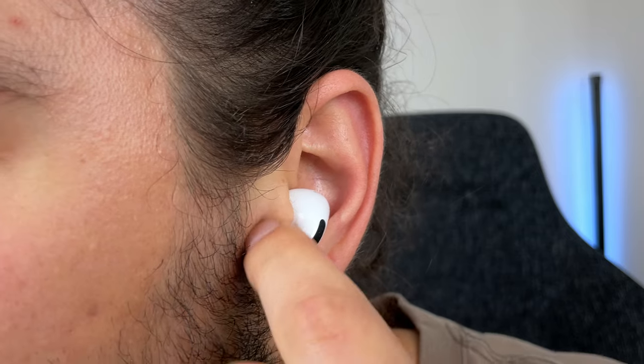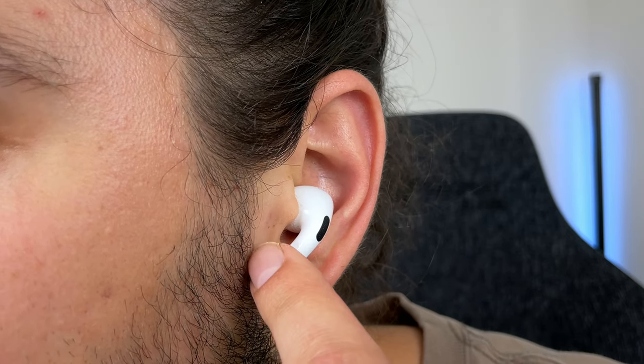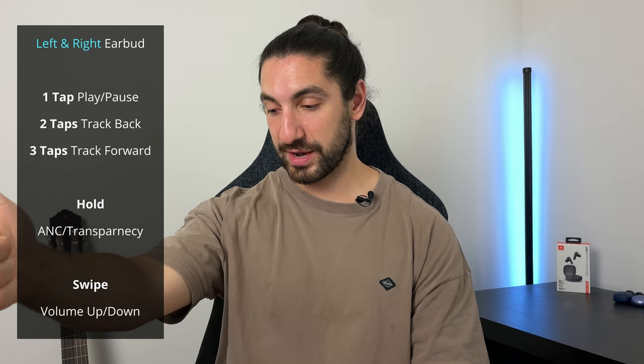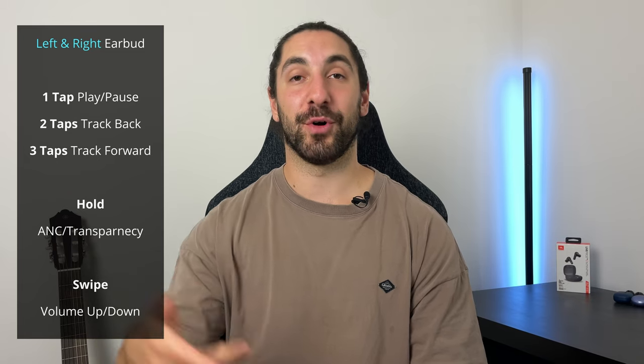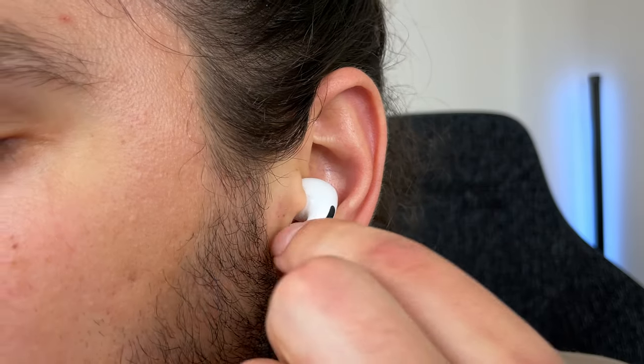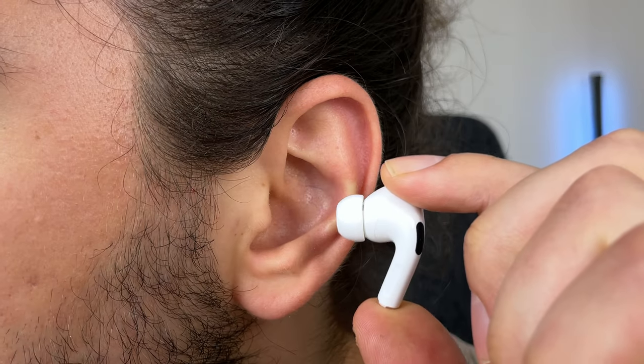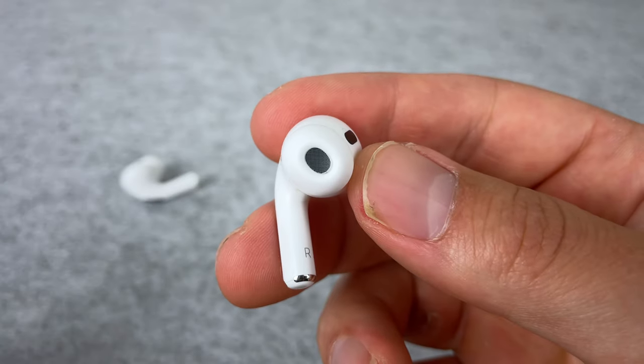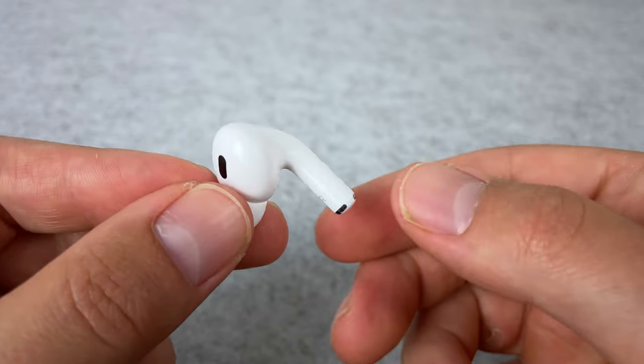When it comes to controls, the AirPods Pro 2 have my favorite controls — the best controls you can get — because you can control everything, including volume up and down by swiping up and down on the earbud. And if you're only using one earbud while you leave the other in the case, you can still control everything: play, pause, skipping tracks, noise cancelling, and volume. They also use force touch, which I prefer over touch controls, and they have great in-ear detection for auto-pausing and playing your music. You can chuck one bud in your pocket and because it has skin detection built into the sensor, it'll only turn back on if the bud is actually in an ear.